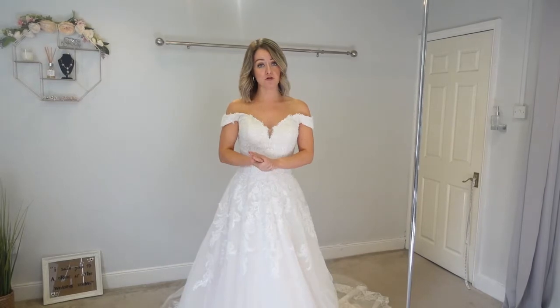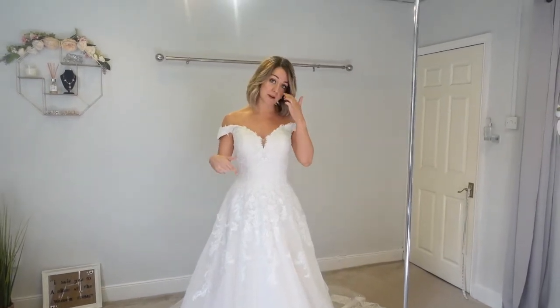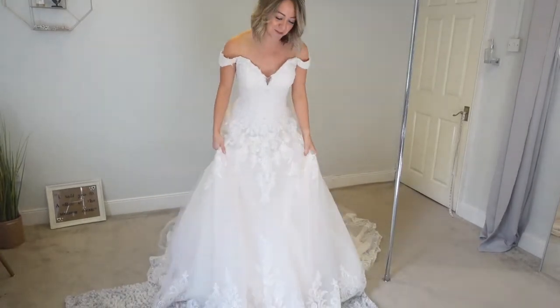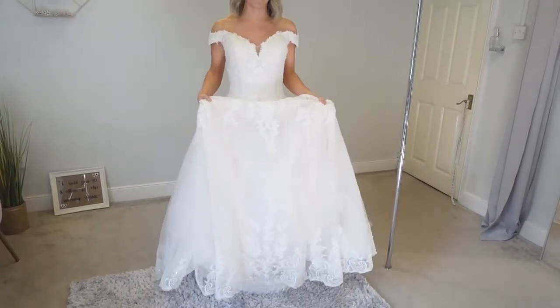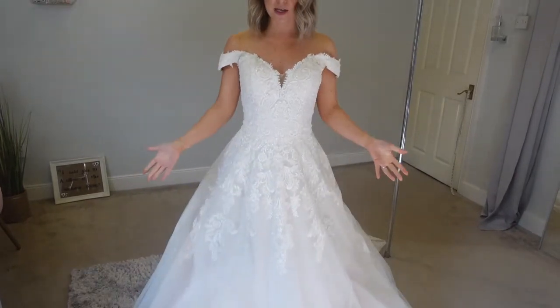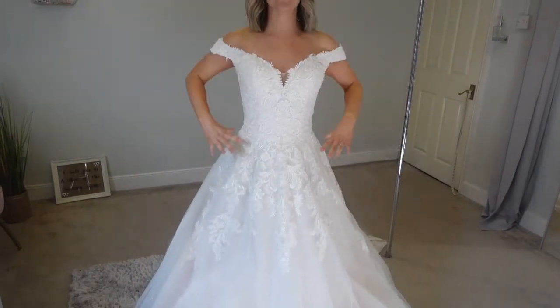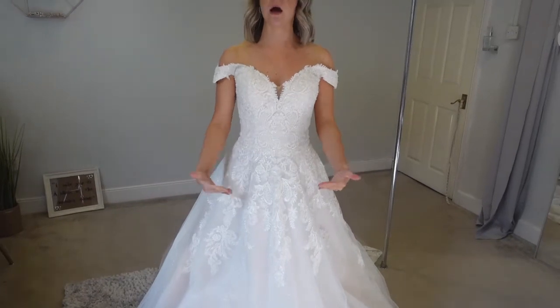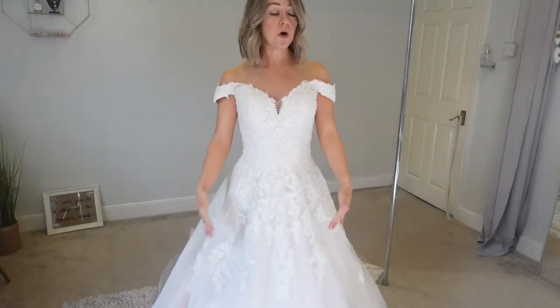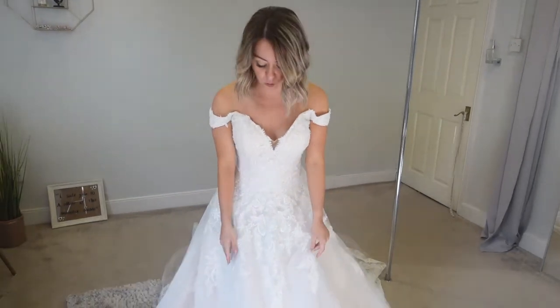In terms of being petite with this dress — stepping down off the step, obviously it needs to be taken up — but as you can see, I've not lost my proportions. My waist is where it needs to be. And even if this were taken up, you will lose some of the lace, which is worth bearing in mind.